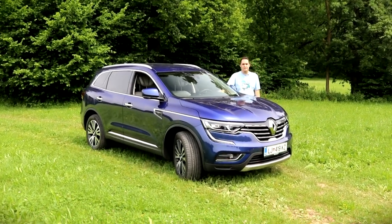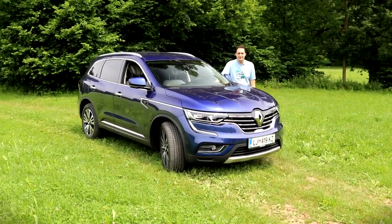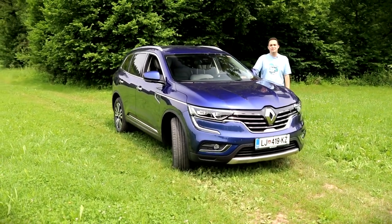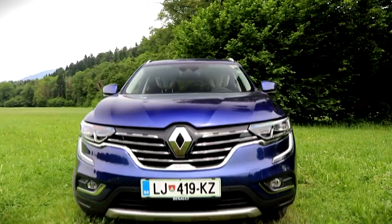I already did a short preview of the new Renault Koleos on our channel — you should probably check out that video — but now it's time to actually test the car.